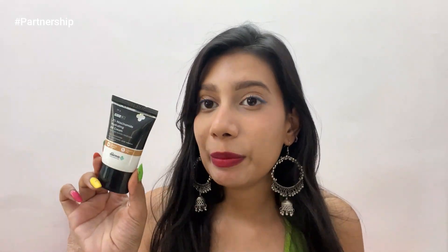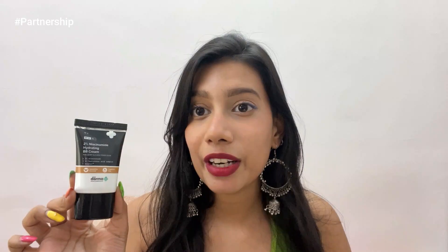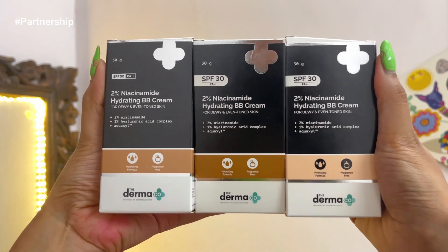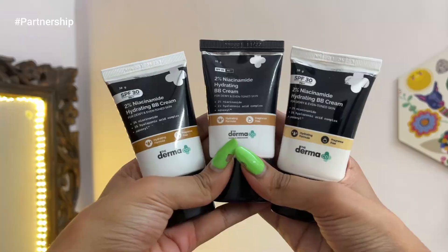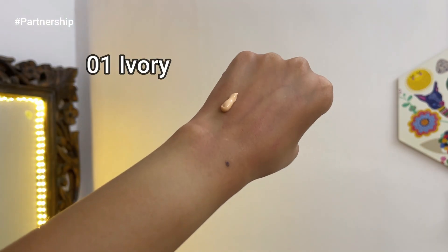With my favorite, the Dermaco two percent hydrating BB cream, it gives sun protection of SPF 30. I used the shade Zero to Nude every single day — it matches my skin tone, gives even coverage, and the two percent niacinamide helps conceal dark spots and blemishes. It has the benefit of both makeup and skincare, contains hyaluronic acid for hydration, and they now have two more new shades: shade 01 Ivory for fair skin and 03 Warm Beige for dusky skin.